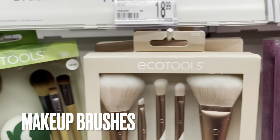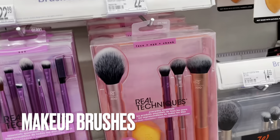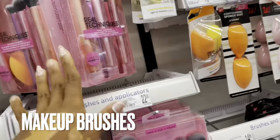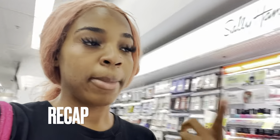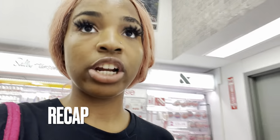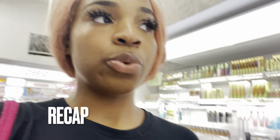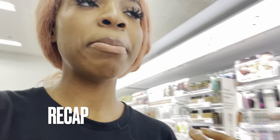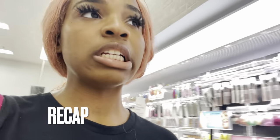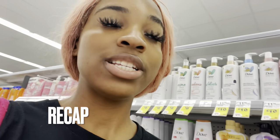For actual brushes, Real Techniques are the best - they cost about $22 but they're bomb, closest to makeup artist quality. Eco Tools also look good but I really like Real Techniques. Make sure you have your eyebrow pencil, foundation, and concealer - or a 2-in-1. Make sure you have lip gloss, lip liner, beauty blenders, and eyebrow pencils. Then we'll talk about the final touch: lashes.